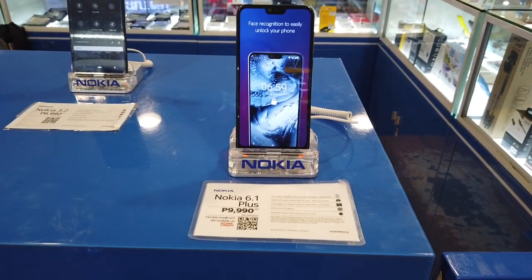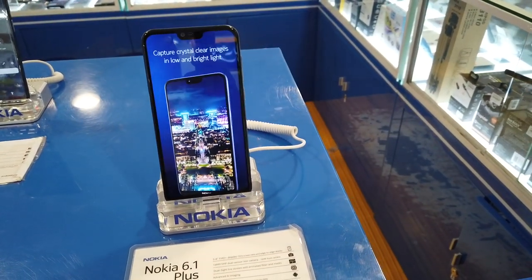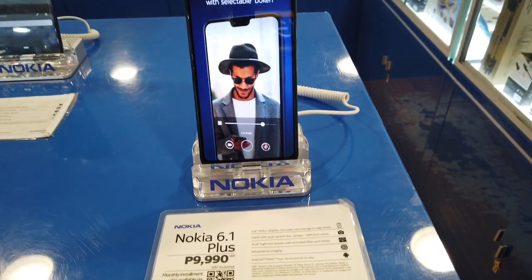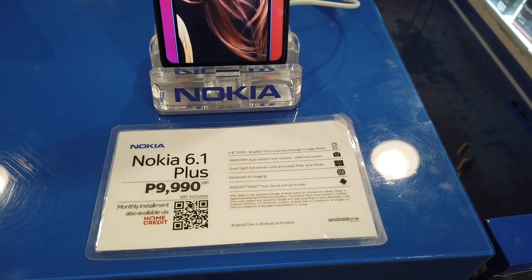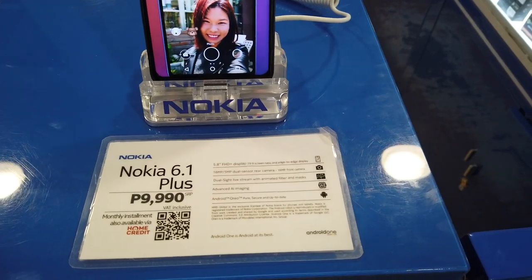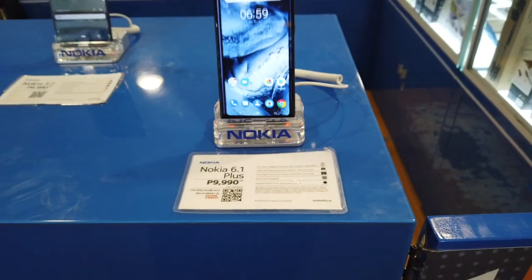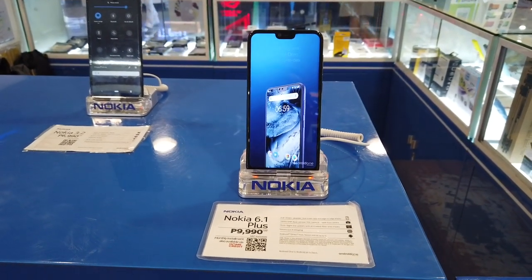And this is the Nokia 6.1 Plus at ten thousand pesos. The specs include a 16MP dual sensor rear camera and a 16MP front camera. So this is the Nokia 6.1 Plus at ten thousand pesos.